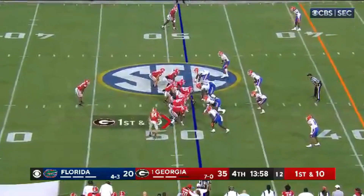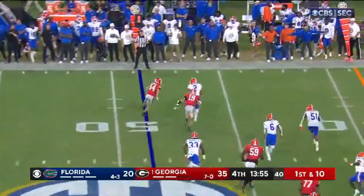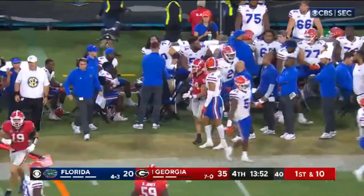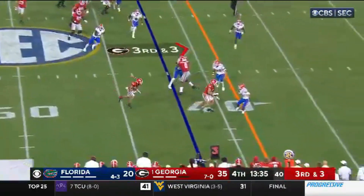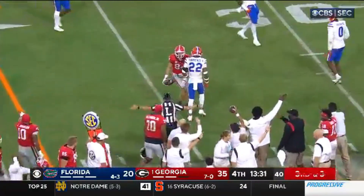Branson Robinson in the Georgia backfield. McConkie on an end around. Ladd McConkie, Bowers trying to get a block for him out there and he got a piece of one at least. This front with a shift defensively, they're going to bring an extra man. McConkie, wide out screen, got a block that time from Bowers. First down Georgia.